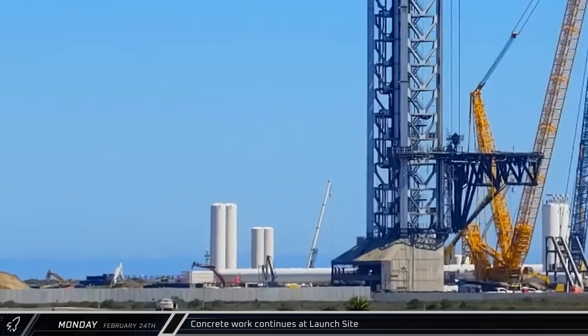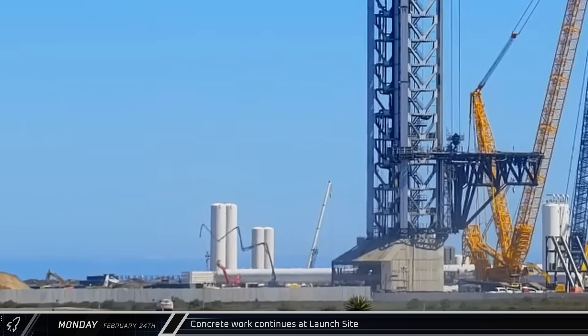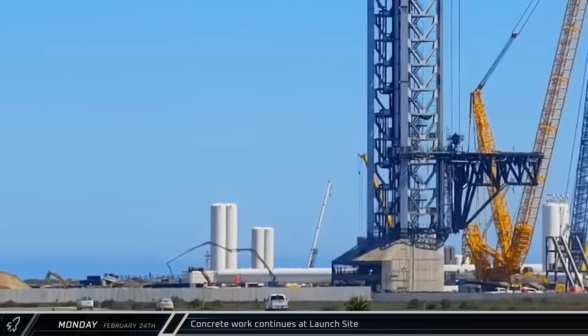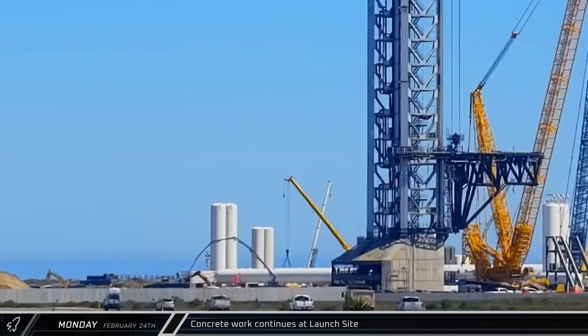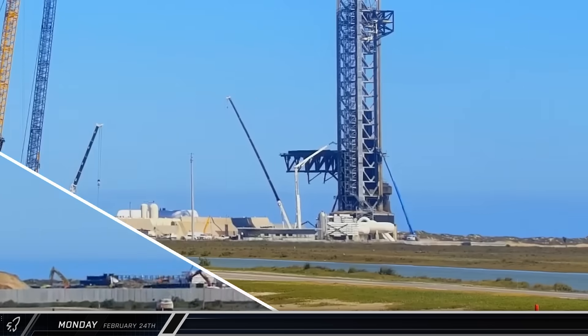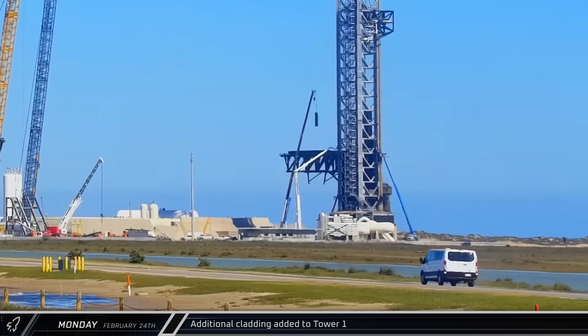A concrete pump truck set up and performed a roughly three-hour-long pour on the near side of the deluge farm, while other workers were busy removing the formwork from the blast wall extension along the south side of the orbital tank farm. For the second consecutive day, crews at Pad A were working to install more new cladding panels in preparation for Starship's 8th integrated flight test.